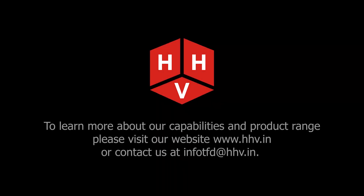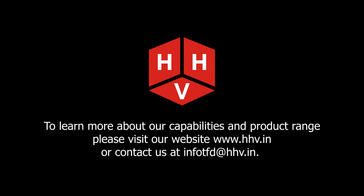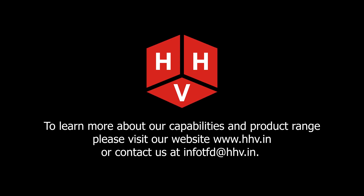To learn more about our capabilities and product range, please visit our website at www.hhv.in or contact us at infotfd@hhv.in.